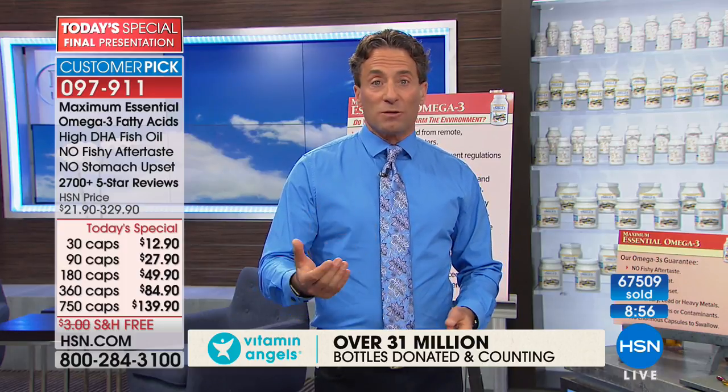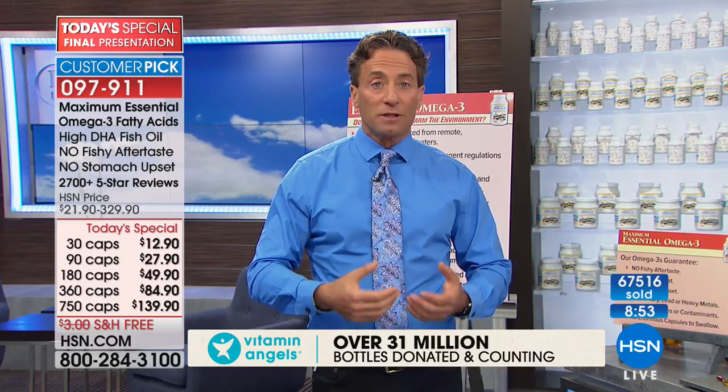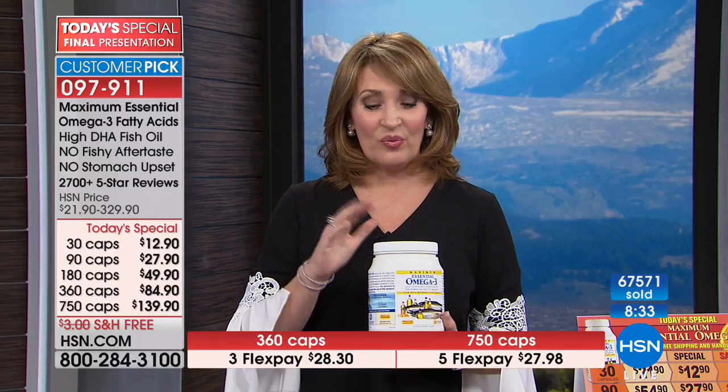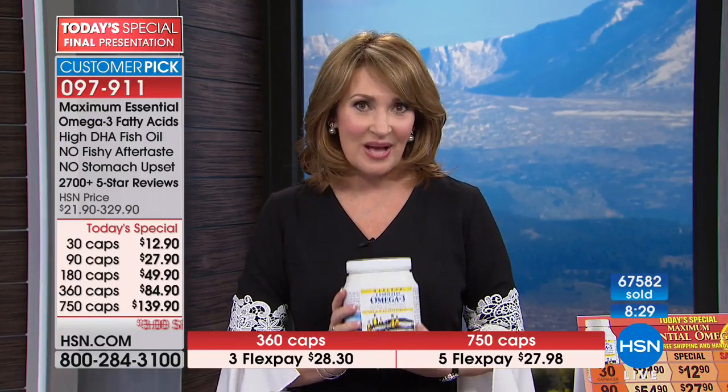One of the most important things that changes when children are healthier as they develop is their brain development, which allows a child to contribute more to their community when they become an adult. Use express ordering if you'd like. You can start with the Try Me 30 and go all the way up to the 750. We usually don't carry a big 750 size like this — it's once a year. We'll do it again next year in 2019. Go to hsn.com and read a few of the reviews — out of 3,100 reviews, close to 3,000 are perfect, excellent reviews on a fish oil product.